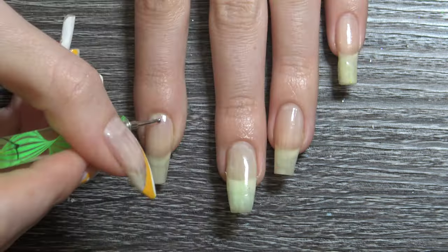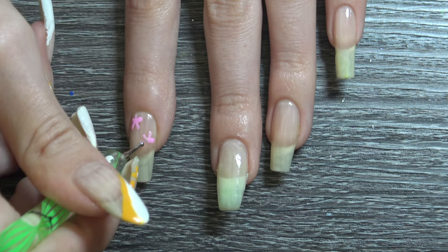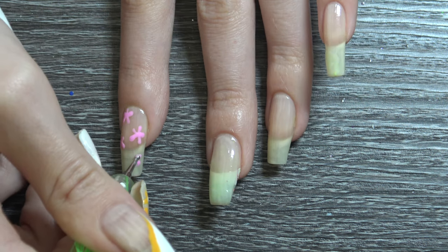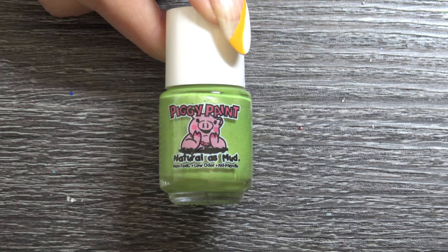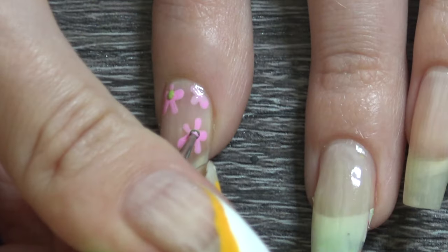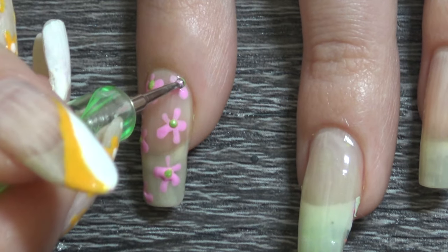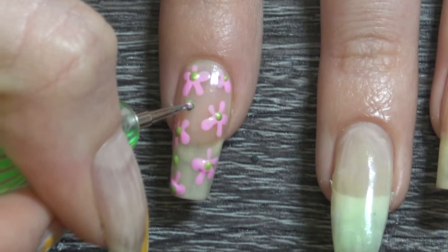So for the design I'm starting off with Piggy Paint Pinky Promise which is a light pink, and I'm using a dotting brush. I'm basically taking a small dot and dragging it in towards the middle to create little starfish slash flowers. This design was mainly for spring, so it's for flowers. Then I'm taking Piggy Paint Dragon Tears to make it like a watermelon type of look, putting a small dot in the middle of each of my flowers.